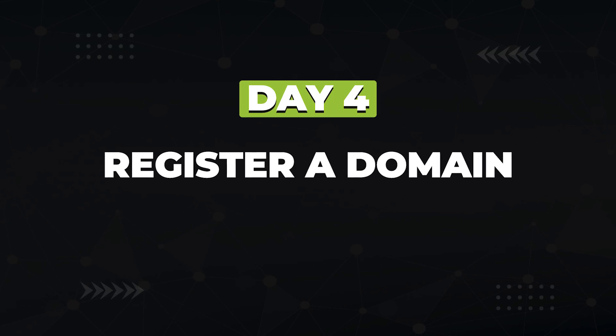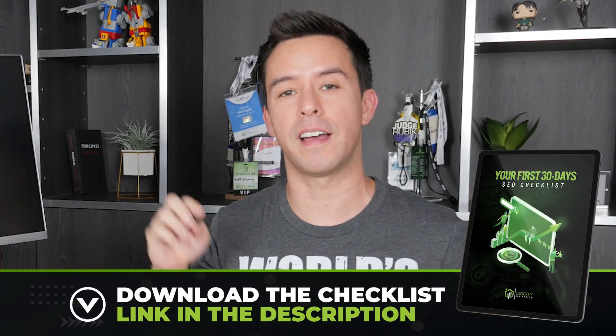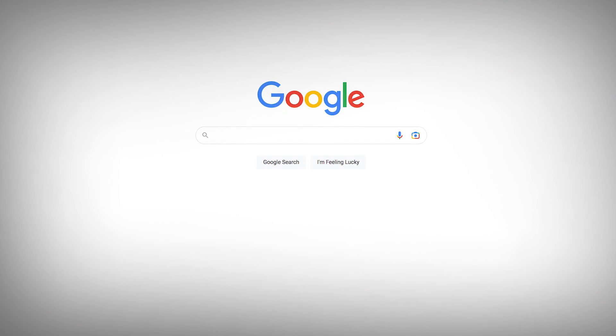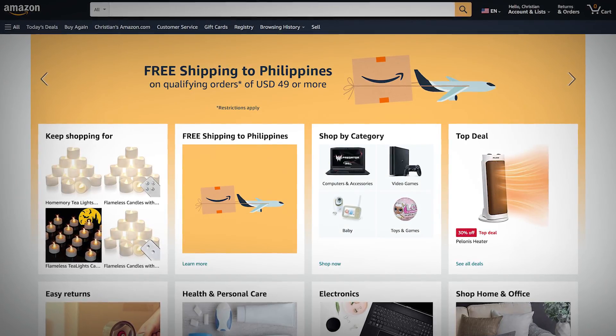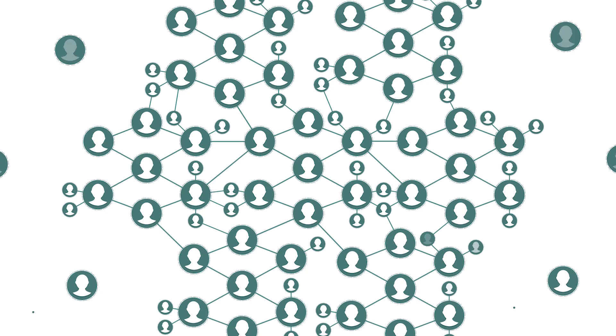Next, on day four, after you've selected your niche, you're going to register the domain name that your blog is going to live on. If you want a free PDF with this calendar, you can download it using the link in the description. When selecting a domain name, I highly recommend choosing something that's brandable — a domain name that doesn't blatantly have your niche name in it. For example, Google isn't named search engine website and Amazon isn't called ecommerceworld.com. Branded domains have the ability to expand into other niches and they also look more professional to your visitors.